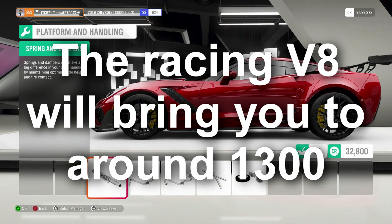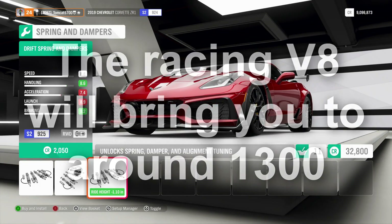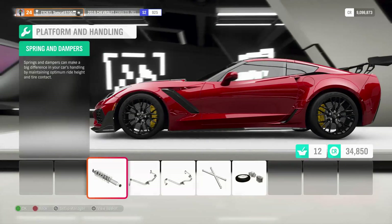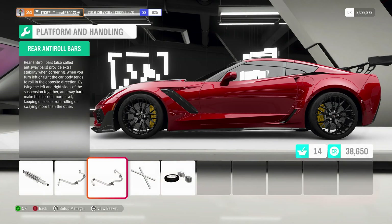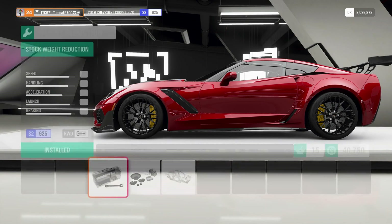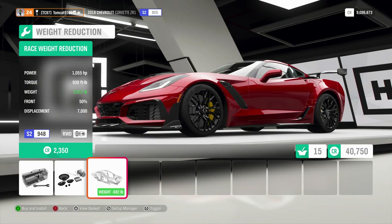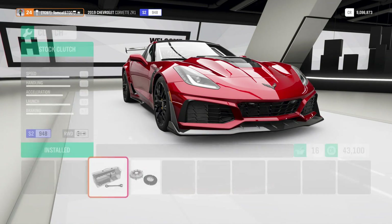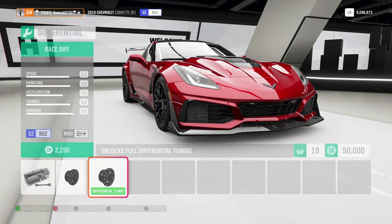The brakes are already race brakes, so really nothing we can do there. We can do a drift suspension, rally, but we're going to do the race suspension, because that's what this car is for. We're going to do full race sway bars, cage, and race weight reduction, which brings us down to 3,017 pounds. 1,055 horsepower at 3,000 pounds would be one hell of a beast — the power-to-weight ratio is freaking nuts.